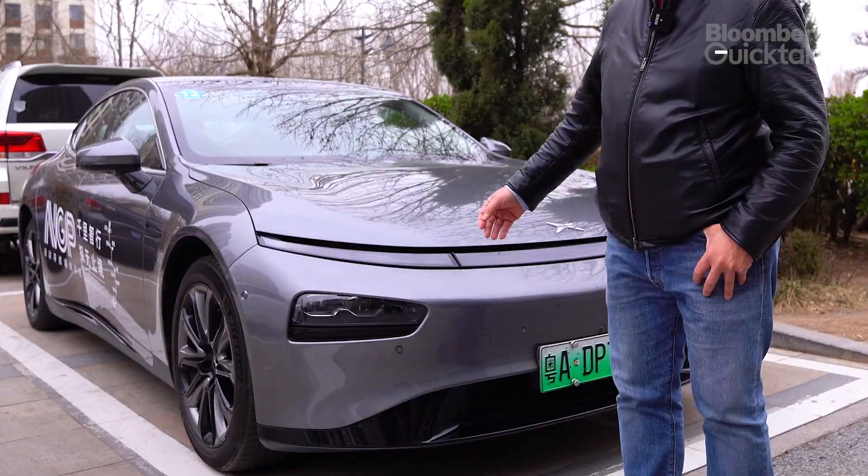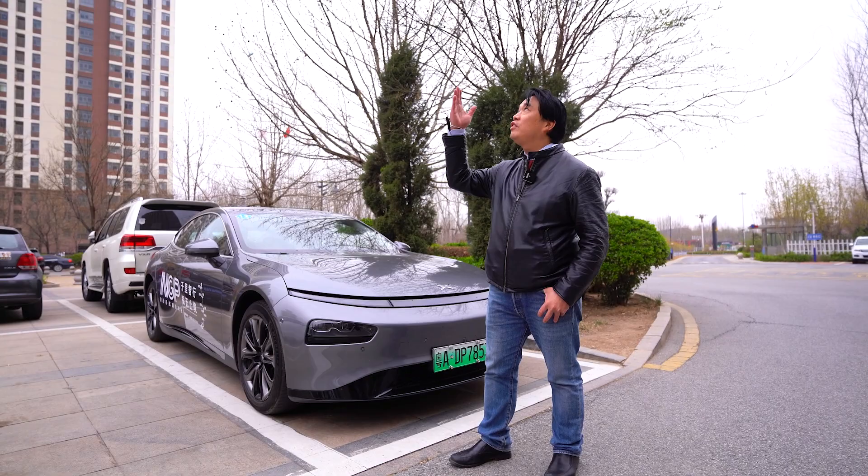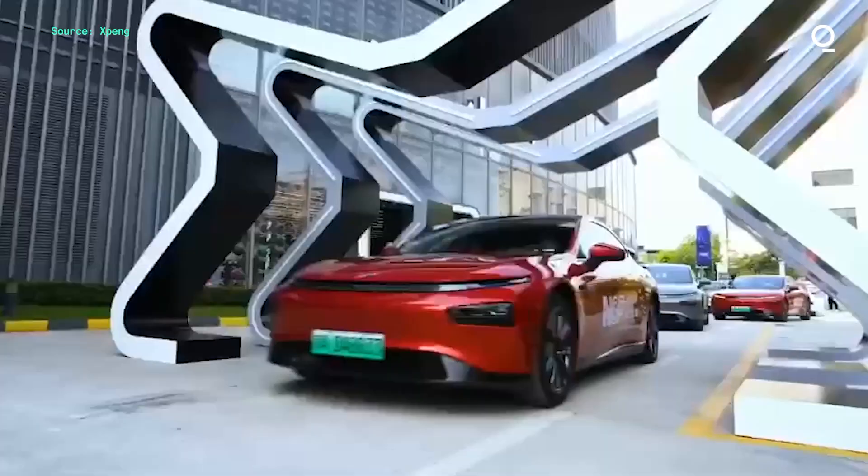Hi folks, my ride has finally arrived. It's the Xiaopeng P7. And as you can see, it's grey, like the skies in Changzhou.